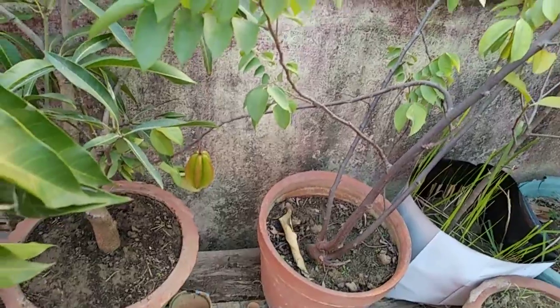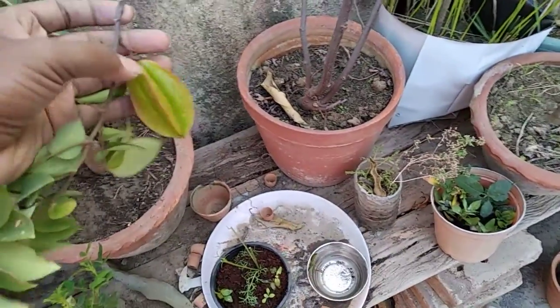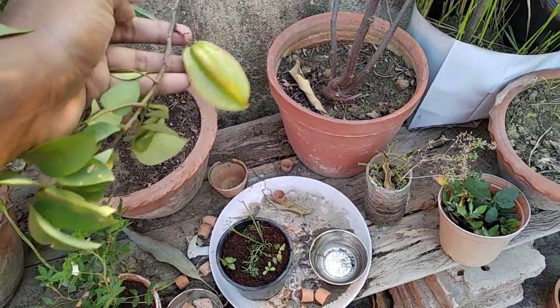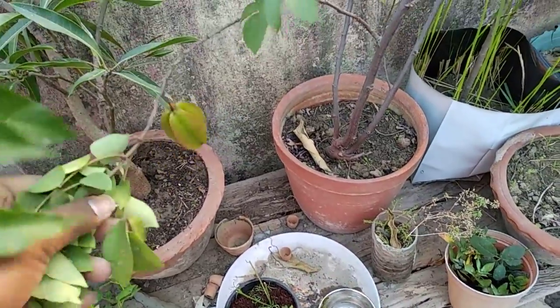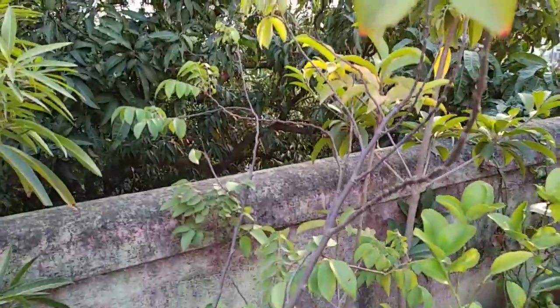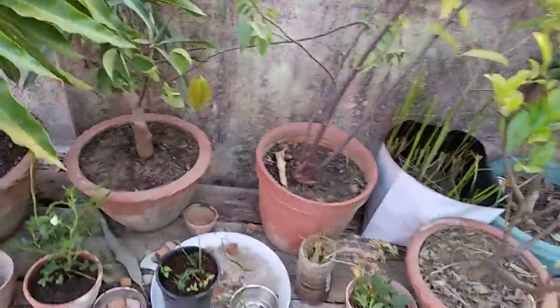Let me show you some fruits in my garden. See, this is a star fruit — how beautiful it is. This year its yield is less because I have not done anything since last year in this plant and it's not been given any fertilizer.